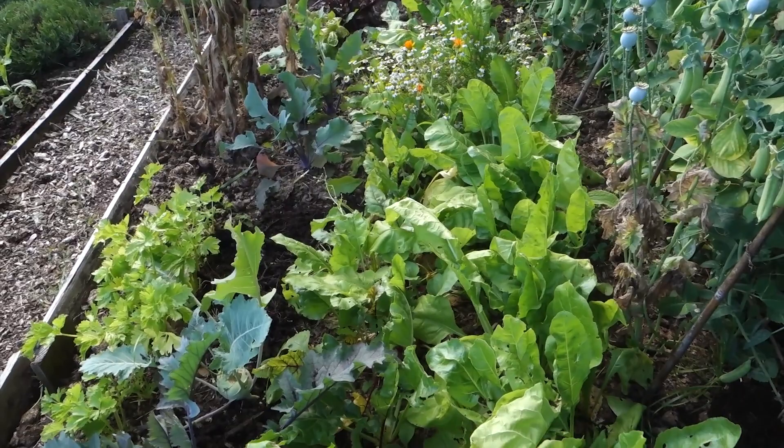My allotment garden is on the Isle of Man, a little island in between England, Ireland, Scotland, and Wales, right in the middle of the Irish Sea. We have the Gulf Stream going around us, so even though we're quite far north in terms of latitude, it stays relatively warm with mild summers and mild winters.